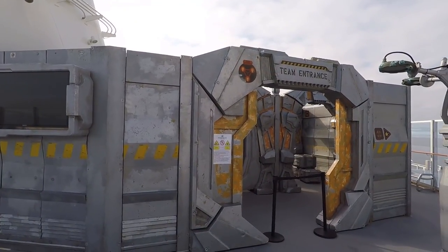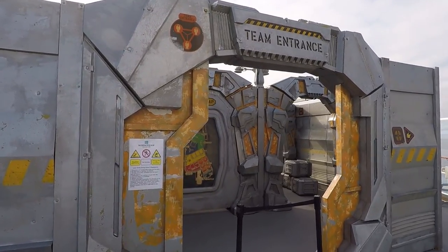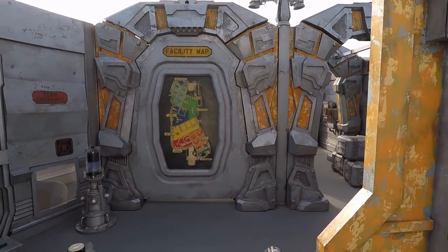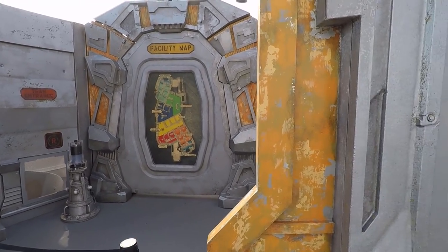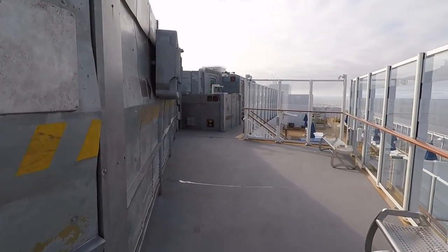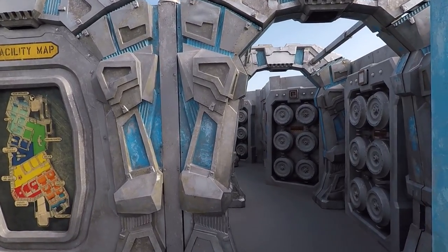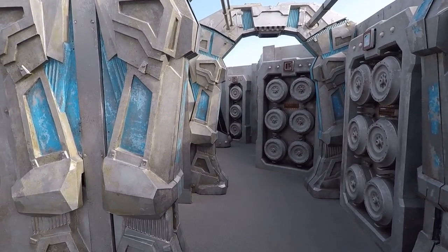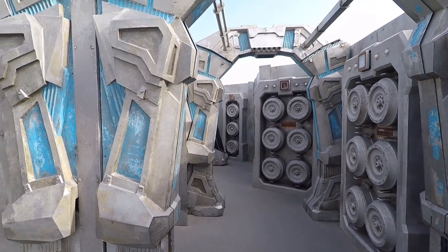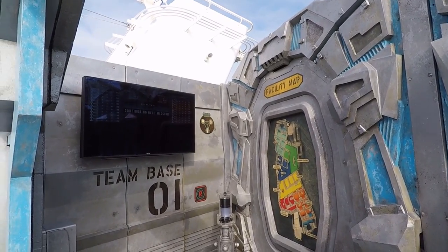Here we are up on deck 20 and this is the laser tag facility. It's a galactic, space-themed laser tag. It's really cool and there's a whole walkway around the whole laser tag facility, some benches up here, and great views. There's also another entrance and they've got screens where you can see the scores of the games.